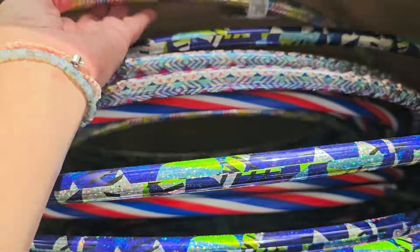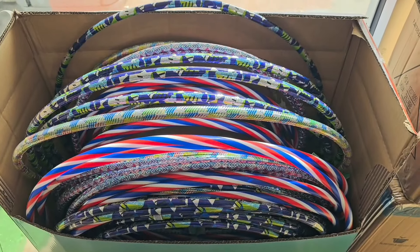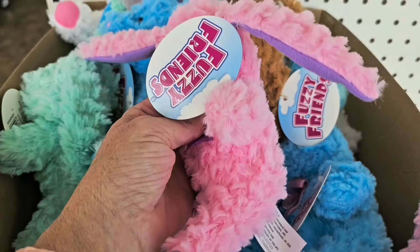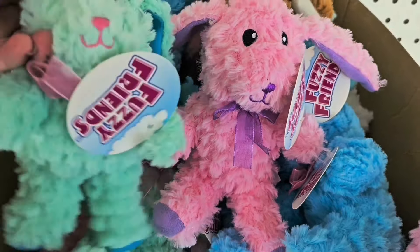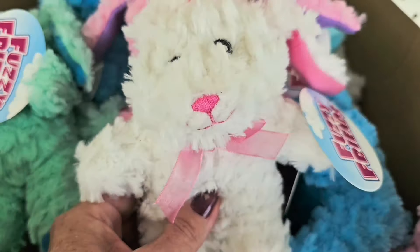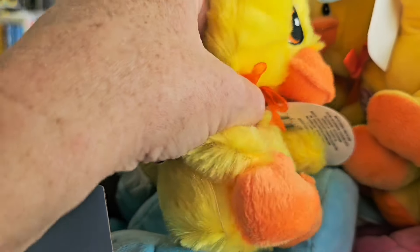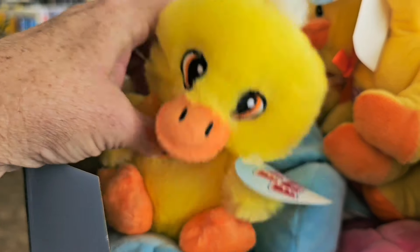Very eye-catching, and they make great Easter basket gifts. These little guys are new this week at Dollar Tree — look how cute these little plushies are! They come in pink, blue, green, and white.